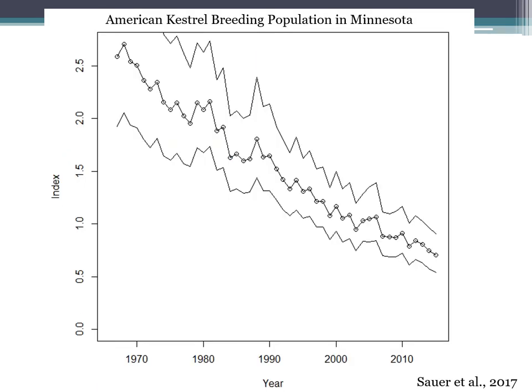This is a map showing the trend of breeding bird atlas data for kestrels in Minnesota, from Sauer et al. 2017. From their metric, you can see that from about 2.5 on their index, we're now at about 0.75 — so we've lost a lot of our kestrels in Minnesota for breeding.